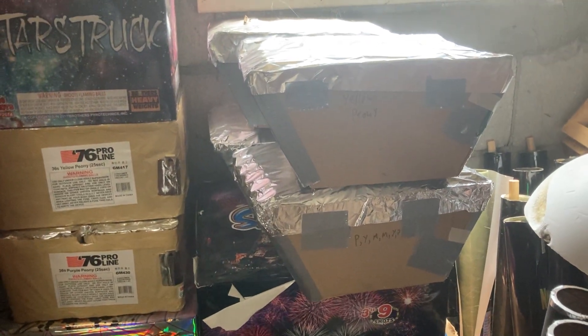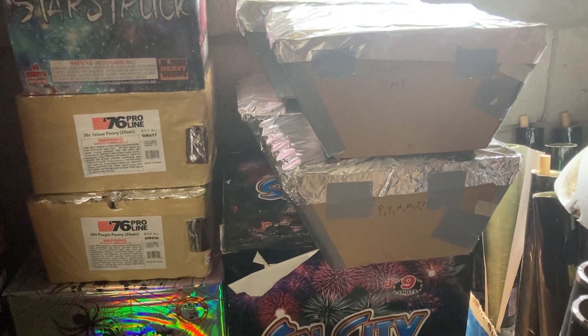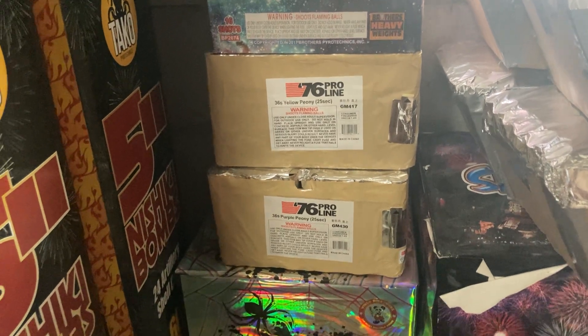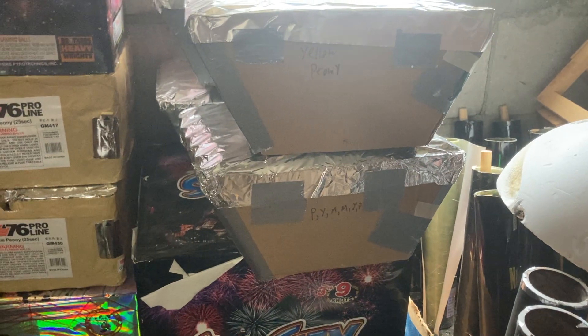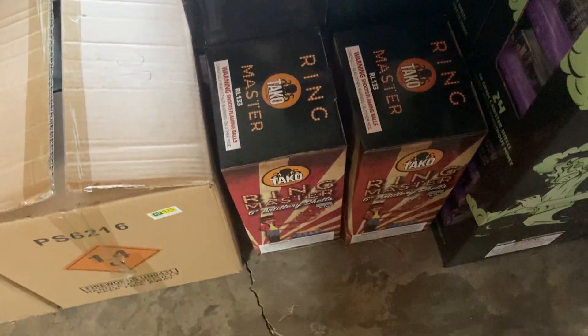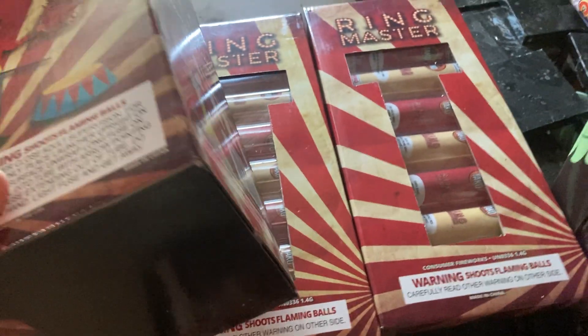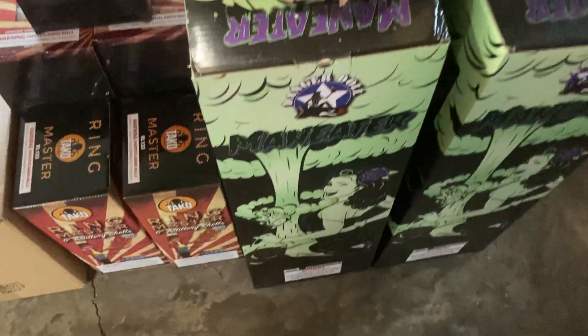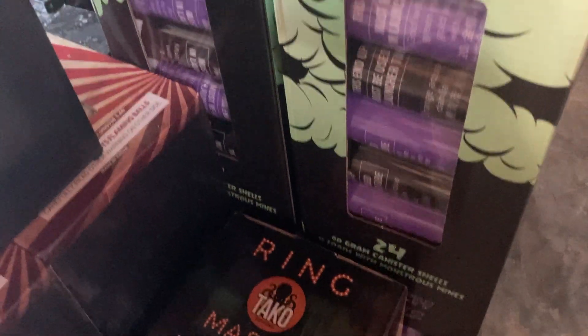Those are some cakes I tore apart and rebuilt into a fan shape. They were like a yellow peony and a purple peony — I'd tear them apart, put them in a fan shape, and actually mix the colors up just to get something a little different. I've got five boxes of these Ringmasters left. Also picked up a case of these — I think I showed them in a different video. Four-count, really nice shells; half of them have mines.